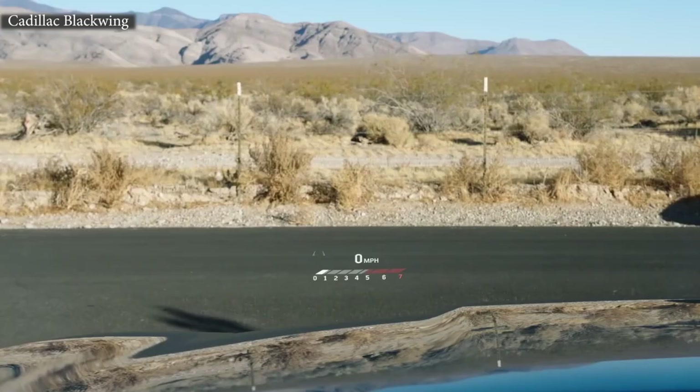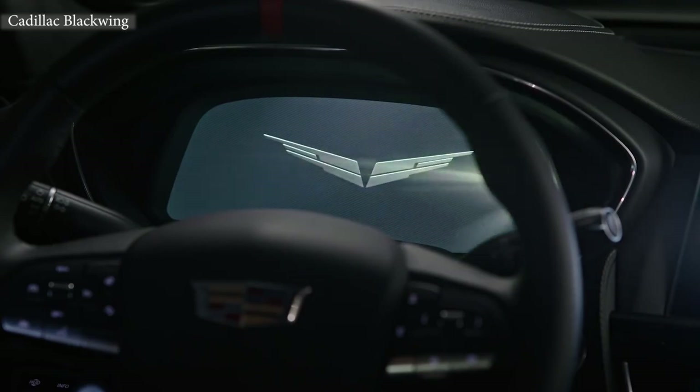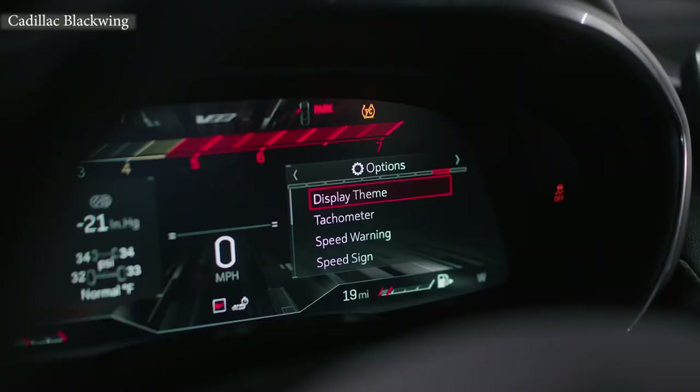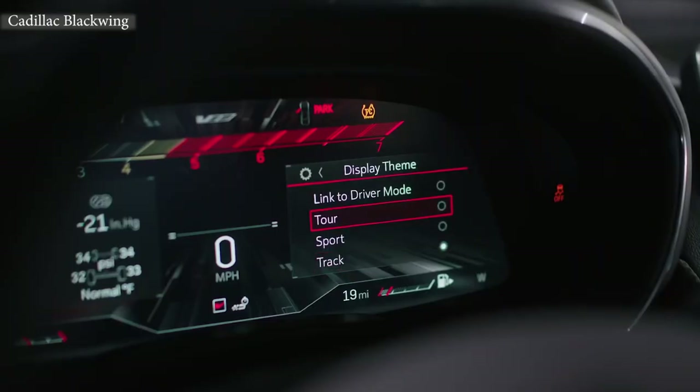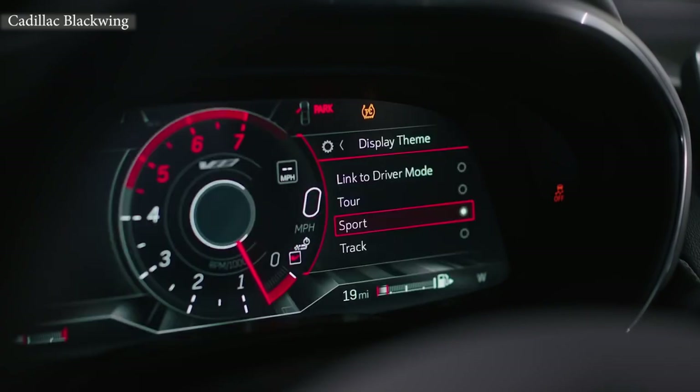The heads-up display is awesome — it feels like you're flying like a fighter jet. Right when you start it, everything is special about catering to give the driver information. Just things like that really take it over the top. With the 12-inch reconfigurable cluster, we want to give that experience to our customers. When you hit V-mode, you've got three settings — track, sport, and touring. And when you have the HUD, it minimizes everything too: your RPMs, your shift lights, getting that experience from the track into the customer experience.